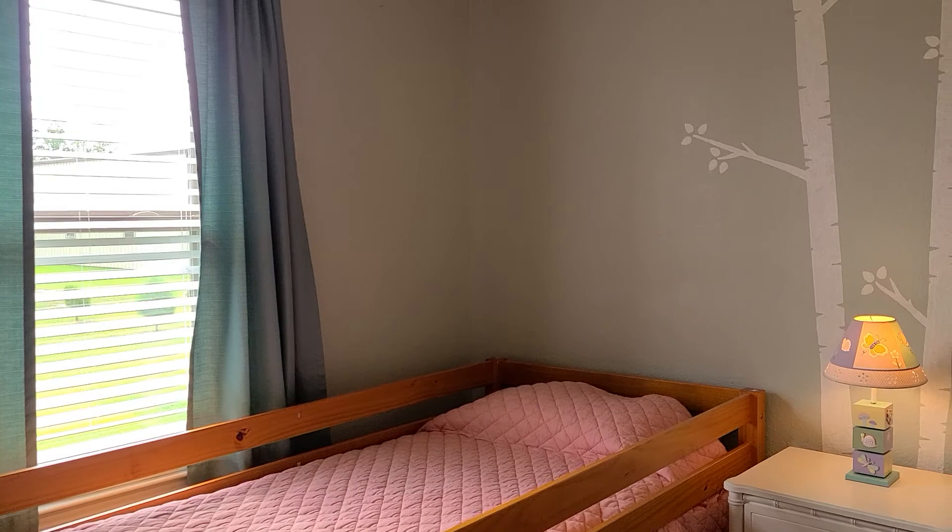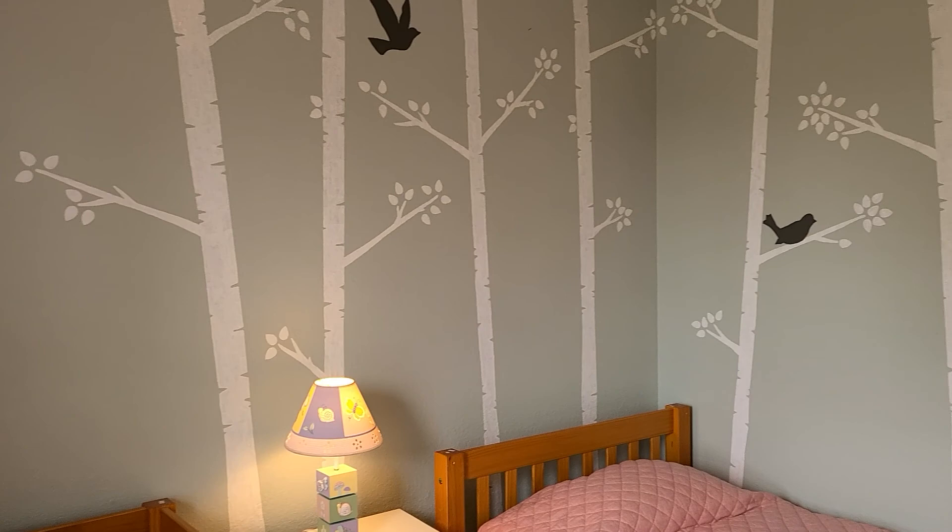And into the fourth bedroom here, we have fun hand-painted trees with birds — very cute.